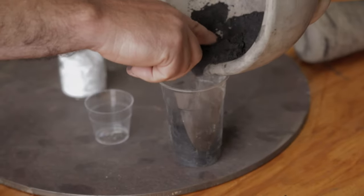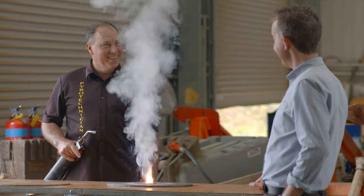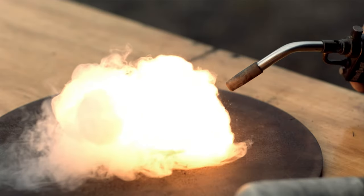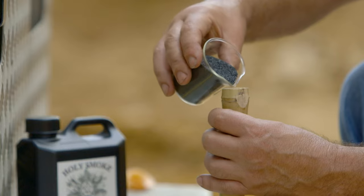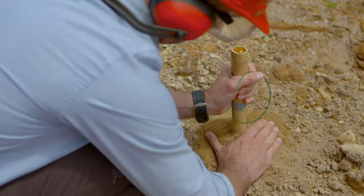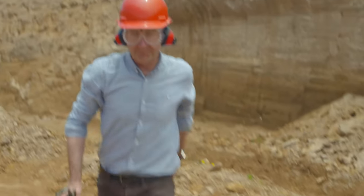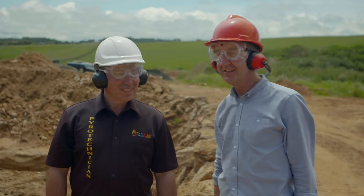All we need now is a bit of heat to set off the chemical reaction. It even smells like Guy Fawkes. The black powder fizzles tamely. To make it explode, we need to contain it — just like we did with the liquid nitrogen and the ping-pong balls — and the speed of burning will then increase significantly.